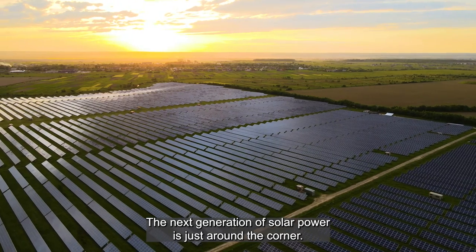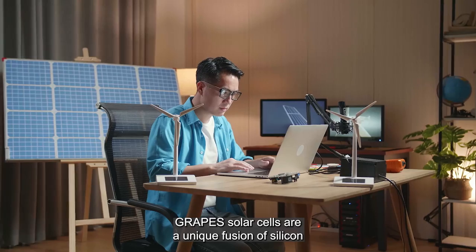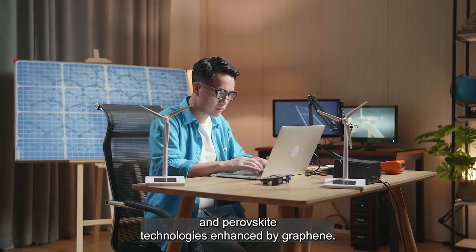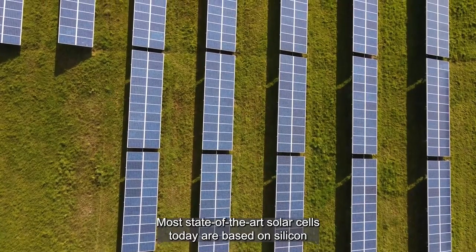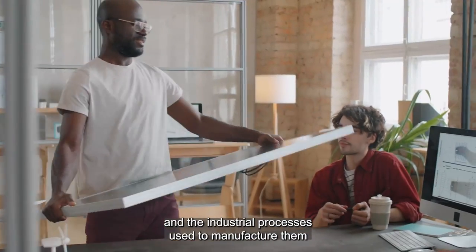The next generation of solar power is just around the corner. GRAPES solar cells are a unique fusion of silicon and perovskite technologies enhanced by graphene. Most state-of-the-art solar cells today are based on silicon, and the industrial processes used to manufacture them are widespread and well-established.